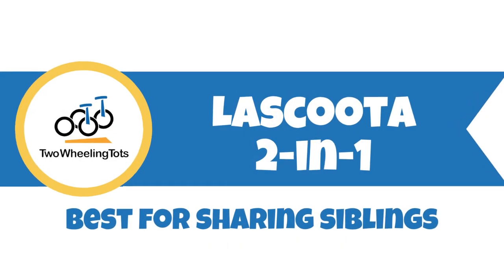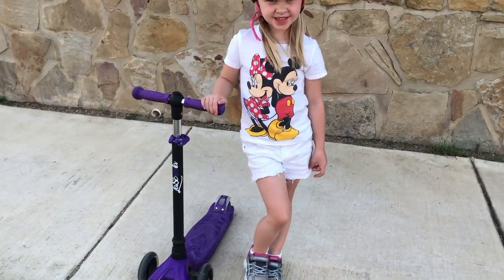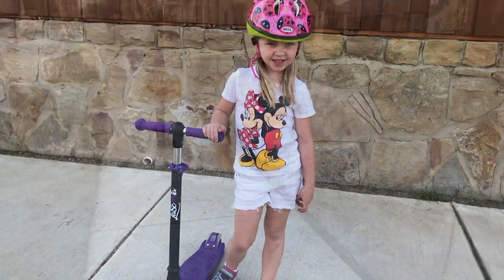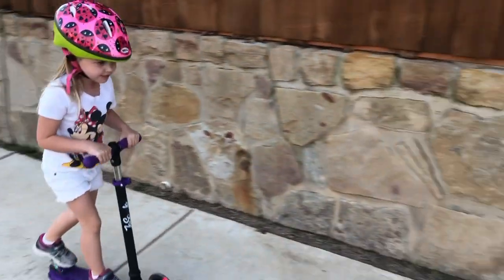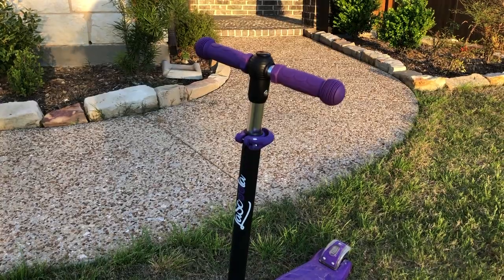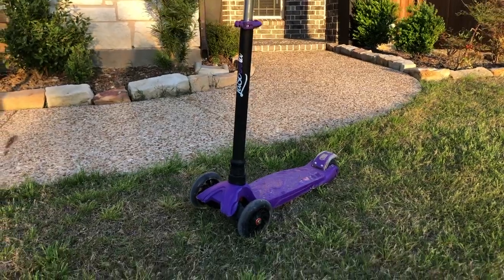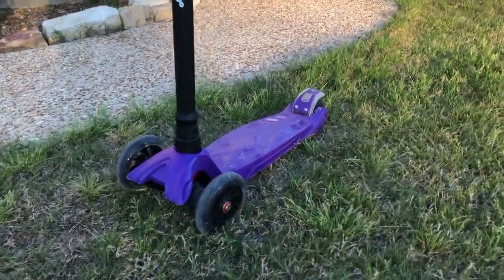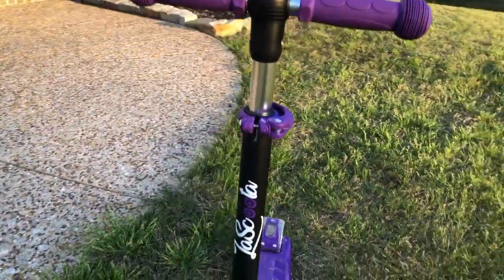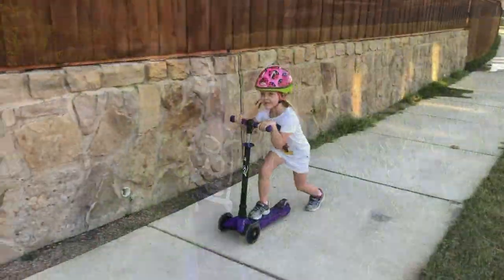The La Scuta 2-in-1 is the best for sharing between siblings. We appreciate the La Scuta's ability to grow with your child from the time they're a toddler all the way to a big kid. With eight and a half inches of handlebar height adjustment at four different settings, it will take your kid a long time to outgrow a La Scuta. It's also great if you have two or more kids sharing the scooter, as the handlebar height can accommodate a very wide range of ages — as a 5'10" adult, I can even ride it comfortably.